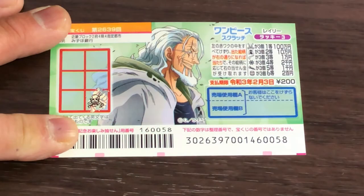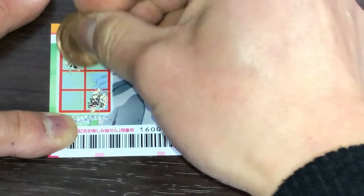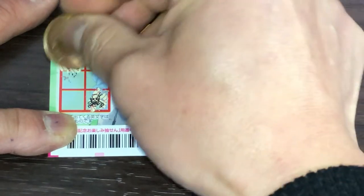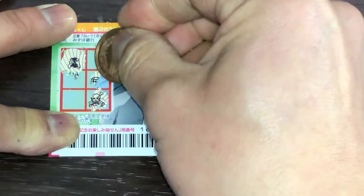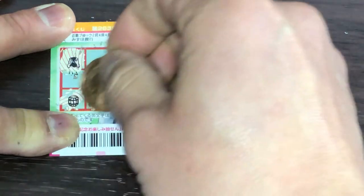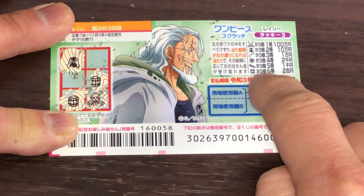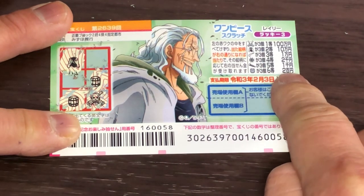A skull. A skull. What the heck is that? A cape? A barrel. Another barrel. So I have two barrels, and that would be the sixth prize, Rokuto — Nihakuen, if I get three.